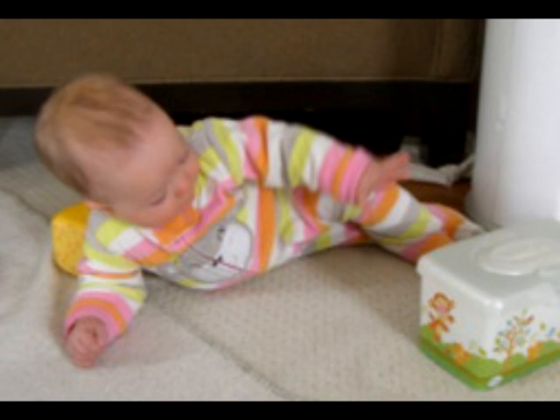The next thing that happens is that they begin to roll. I still remember my daughter — she was three months old, and she looked up and then plopped over on her back, and she was as surprised as anybody. The rolling is simply a torsion of the spine that allows the body to begin to move more fluidly in space.